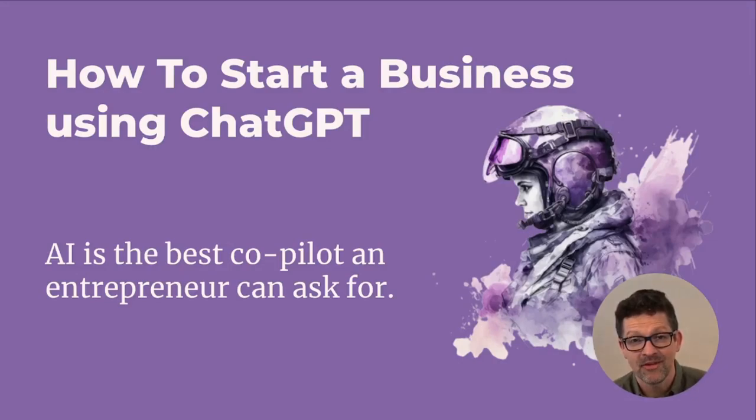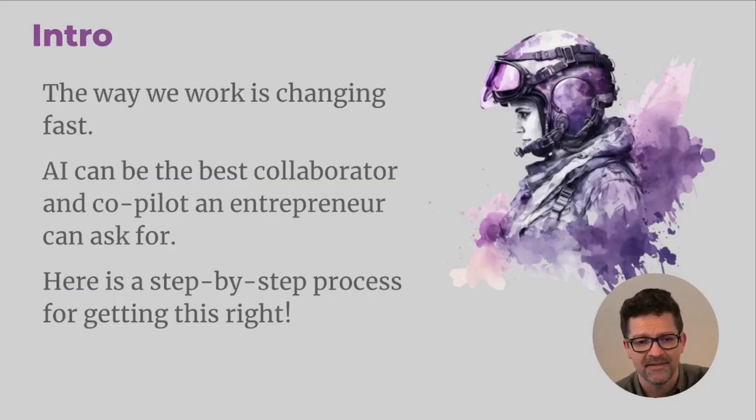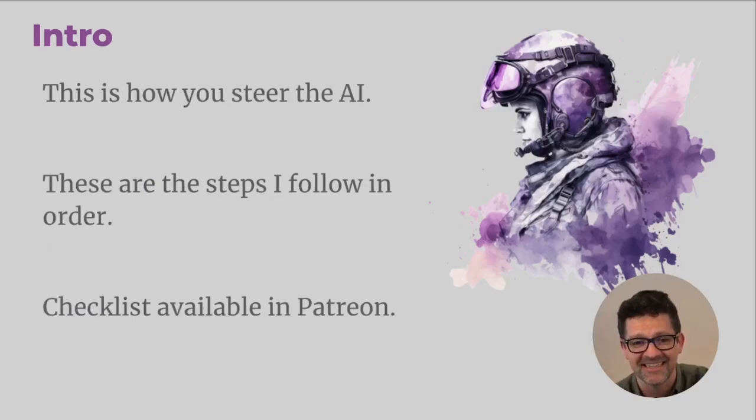Hey gang, I've got a video that I'm really excited to share with you today. It is how to start a business using ChatGPT. AI can really be the best co-pilot that an entrepreneur can ask for. The way we work is changing dramatically because of the introduction of ChatGPT and AI, but you can use that very technology to help guide you to your ideal business. This is a step-by-step process for how to get that done.